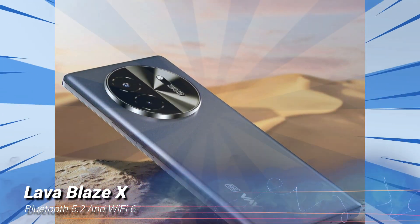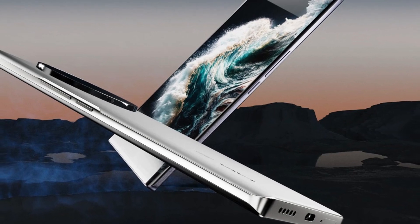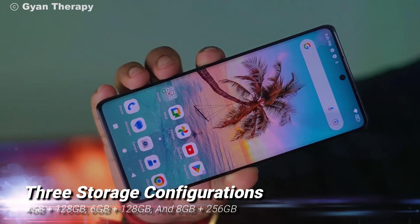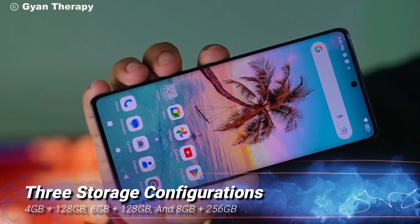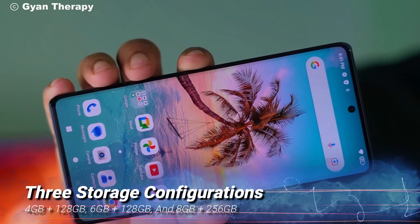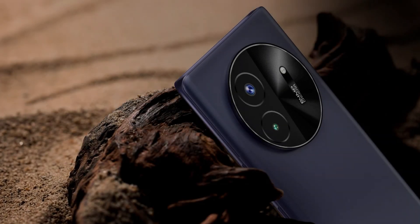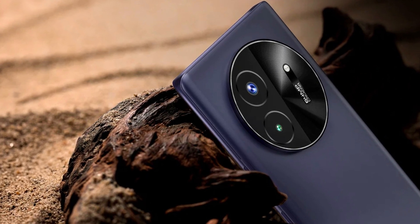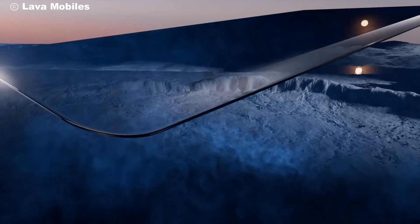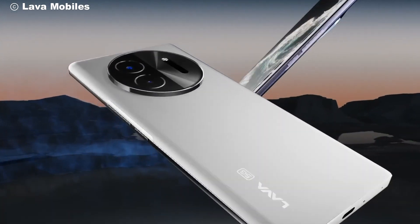The Blaze X is offered in two stunning colors: Titanium Gray and Starlight Purple. You can choose from two storage configurations: 4GB plus 128GB, and 8GB plus 256GB. Prices start at just ₹14,999, with a special launch discount of ₹1,000 on all variants during the first sale on July 29, 2024. It's available exclusively on Amazon during their Prime Day sale and on Lava's official website.